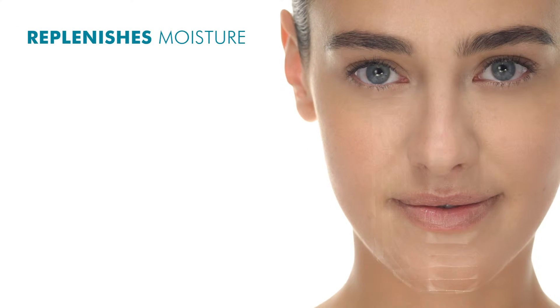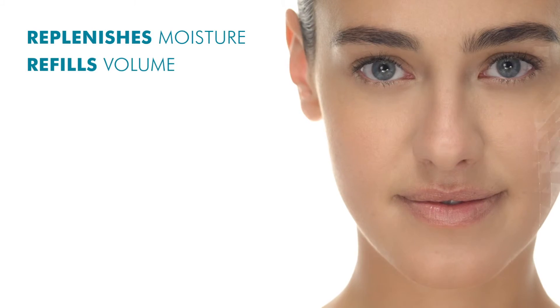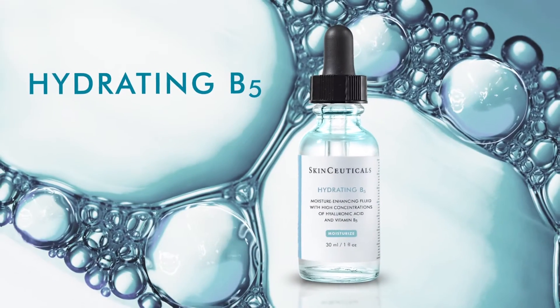Results on skin: replenishes moisture, refills volume, restores radiance — all in a lightweight gel serum.